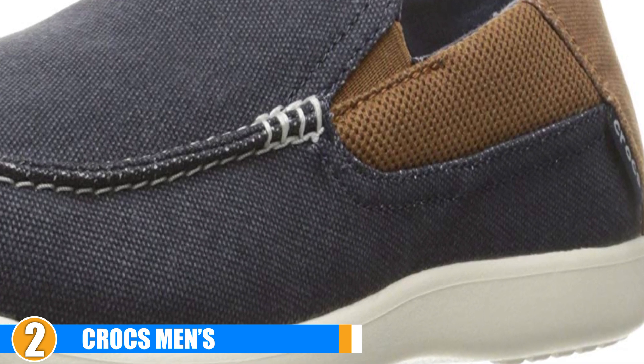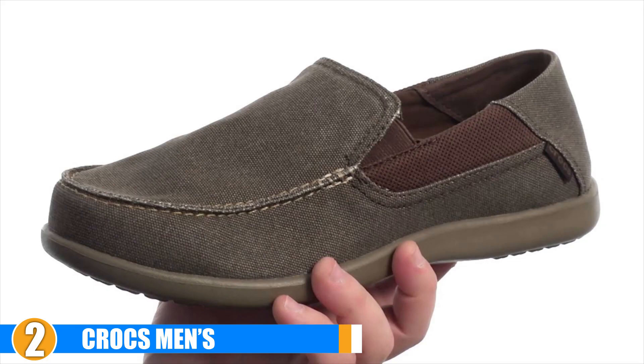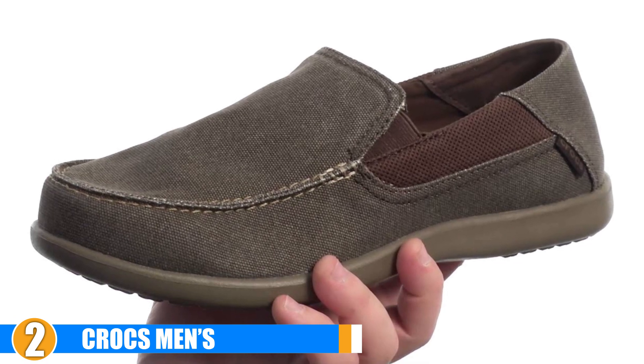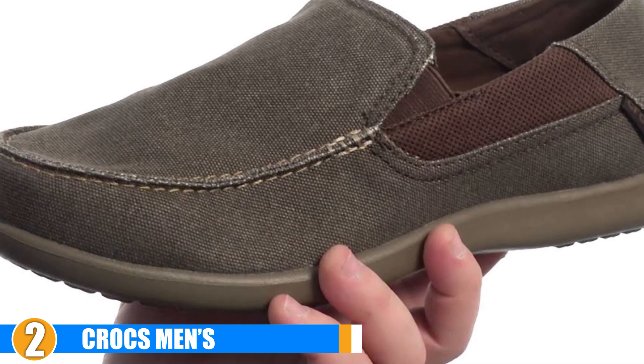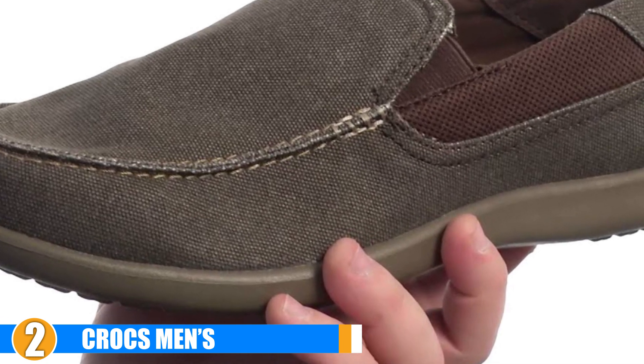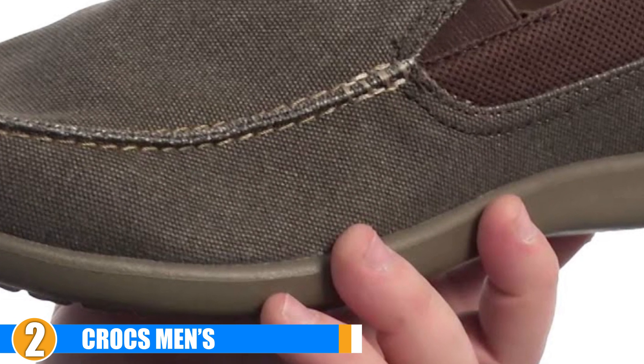Complete with a non-slip synthetic sole, your feet are kept in a breathable environment while being given amazing grip along the bottom to keep you in place when everyone else is falling down. There are 7 different styles to choose from, each mildly affecting the overall price. Crocs, we tip our hats to you.